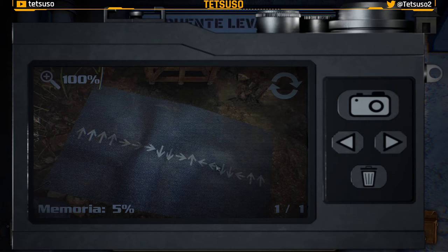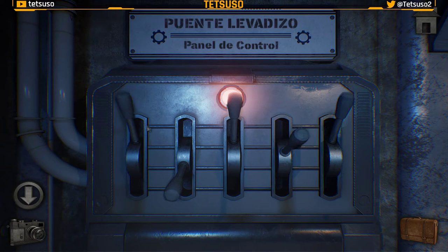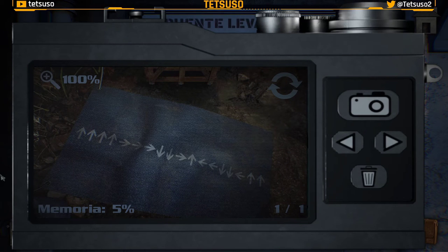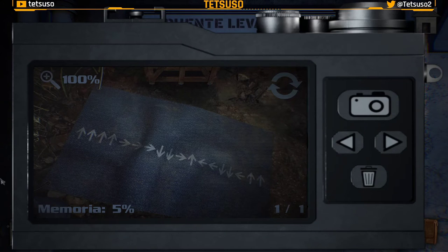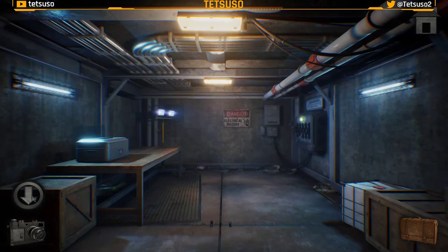Esta flecha nos indica dónde van todas las palancas, empezando por la parte izquierda inferior. Cuatro veces arriba — uno, dos, tres, cuatro — la palanca arriba. Dos veces, tres veces a la derecha: uno, dos y tres. Dos veces abajo. Una vez a la derecha y una vez arriba. Dos veces a la izquierda y dos abajo. Y dos veces arriba. Esta es la solución. El puente ya tiene que estar bajado.